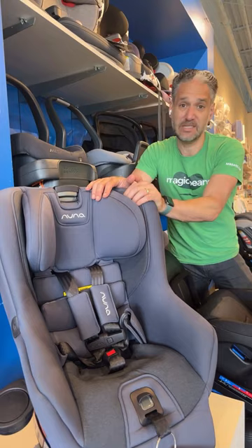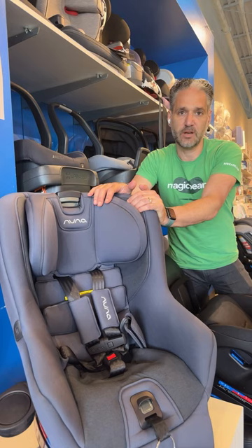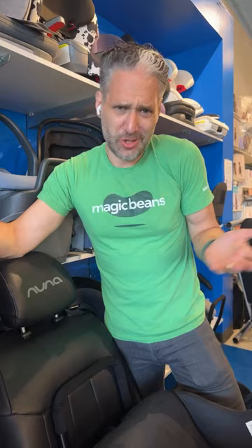The Nuna Rava is also really awesome. It is flame-retardant free, GreenGuard certified, and really easy to install with a seat belt, either rear-facing or forward-facing. And again, rear-facing to 50 pounds, because we love when our babies are extended rear-facing. It's the safest way to ride.